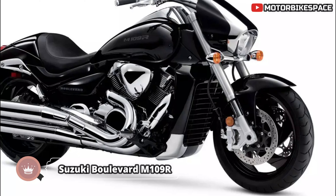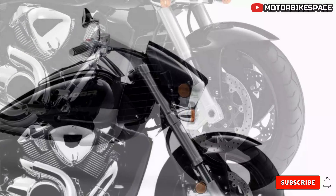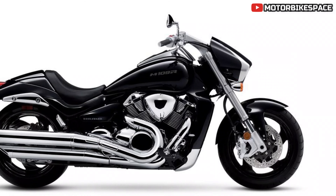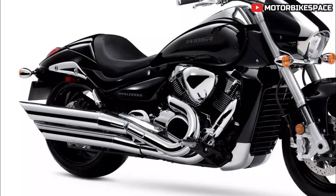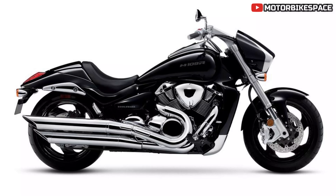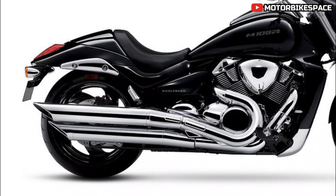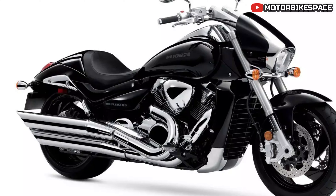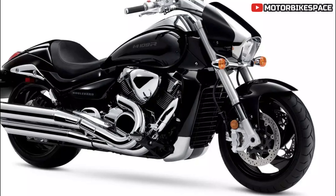The 2025 Suzuki Boulevard M109R stands out as a formidable performance cruiser admired for its muscular design and potent V-twin engine. This bike is engineered to thrill, featuring some of the largest pistons in the industry. The imposing V-twin engine is encased in a streamlined chassis complemented by slash-cut mufflers and drag-style handlebars. The M109R is presented in a modern glass sparkle black finish — a contemporary twist on a classic theme — with high-quality paint and chrome components highlighting its serious muscle cruiser identity.